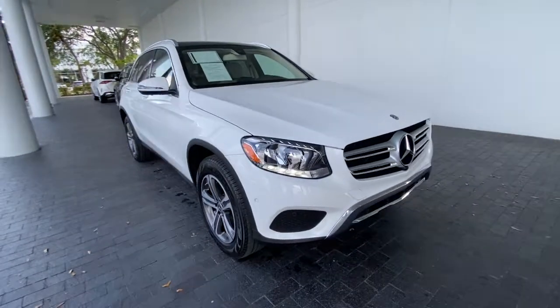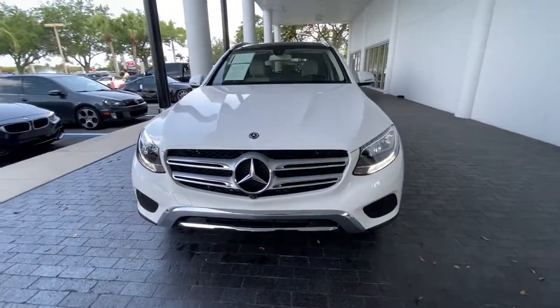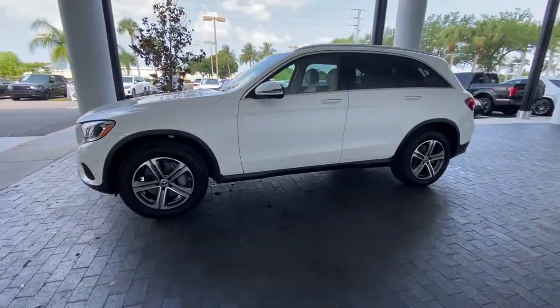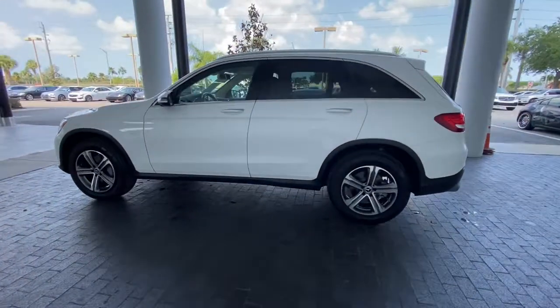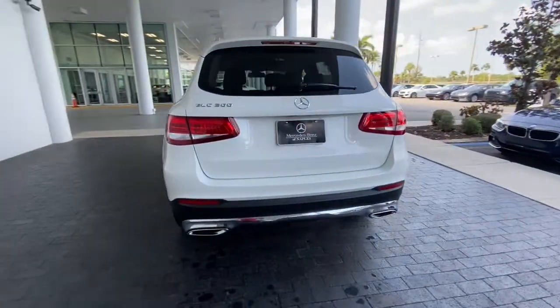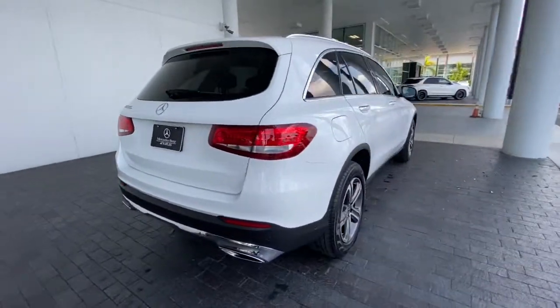You're gonna love the 2019 Mercedes-Benz GLC. This vehicle is an outstanding buy with fewer than 15,000 miles on the odometer. Here's a sensuously styled GLC 300 that's ready to infuse your driving life with luxury and capability.